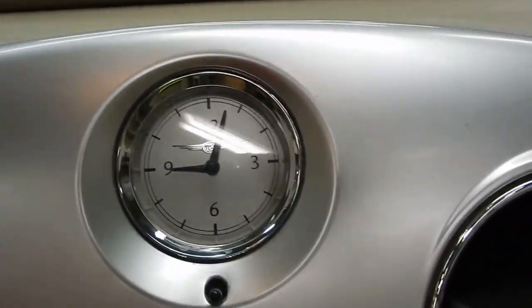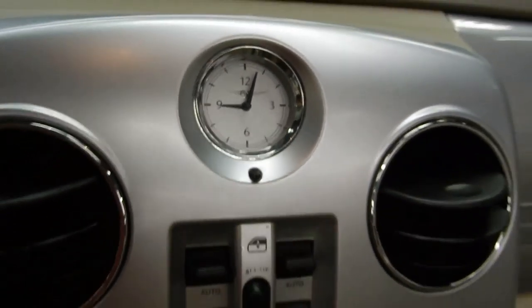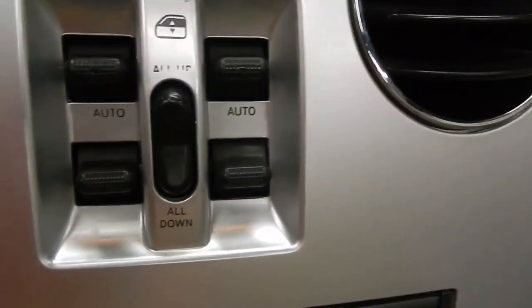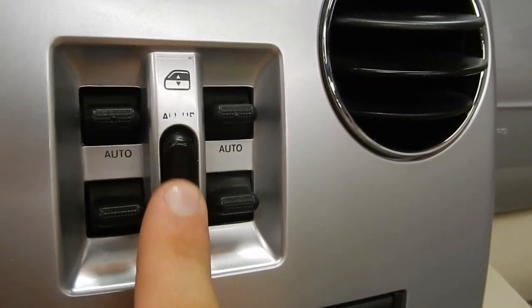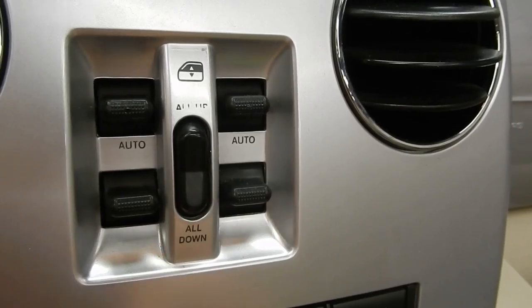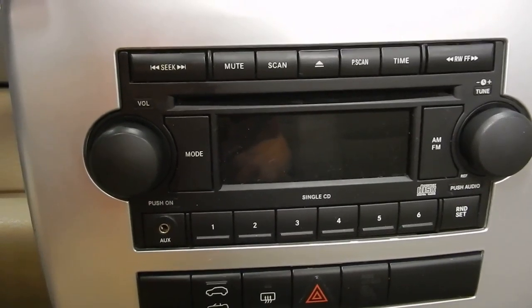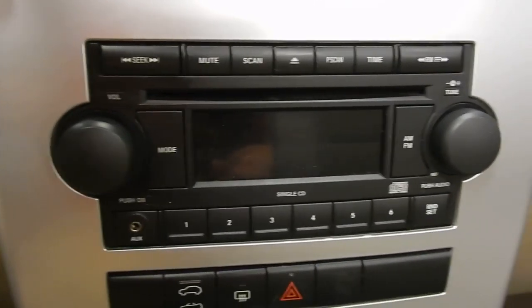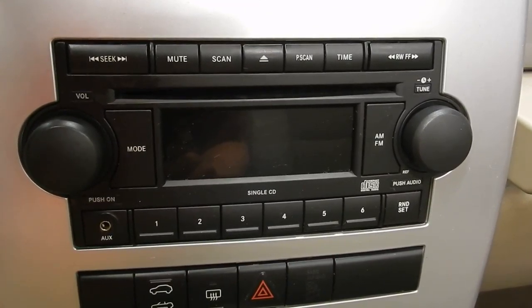You do have the analog clock up above the console. Just down below that, you have the window controls, and one nice feature is this button right in the middle where you can put all the windows down with one push of a button. Of course, you've got the single-disc CD player, AM-FM radio with auxiliary in, right down below the window controls.